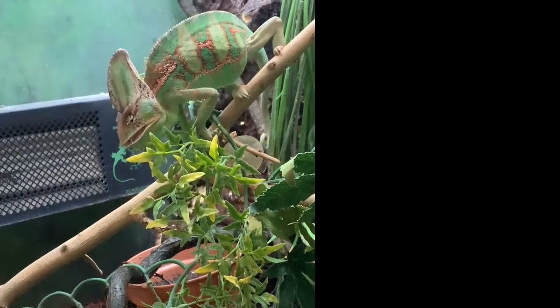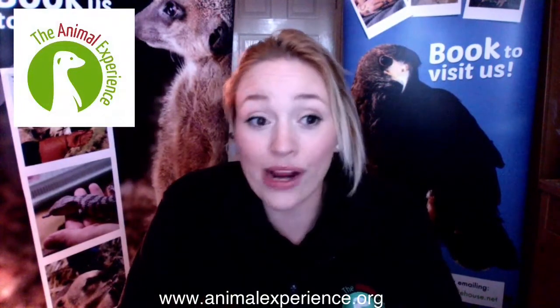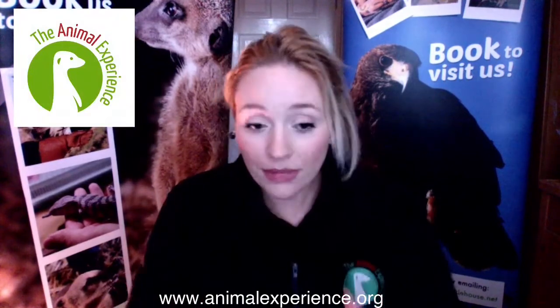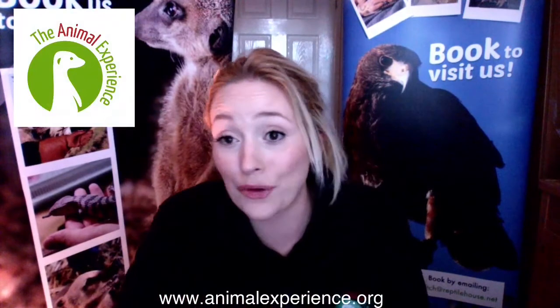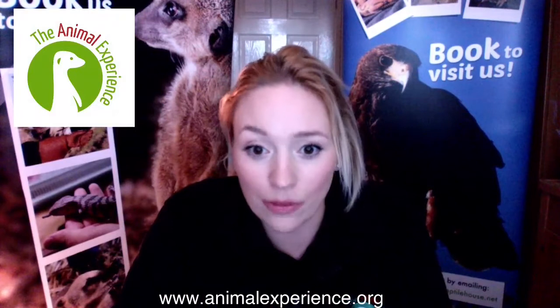That is amazing because they are cold-blooded. As cold-blooded animals, they need energy to be able to move around and chase their food, and they need heat for that. So being able to stay still and quite literally catch their food without moving is an amazing adaptation for them in the wild.